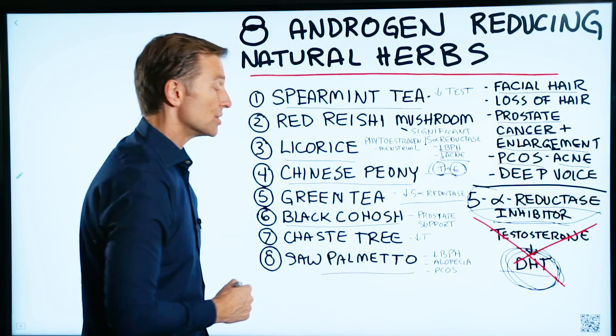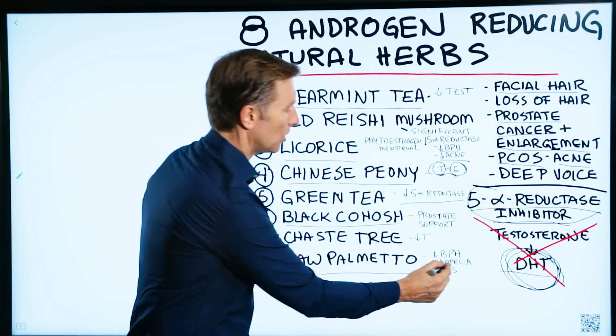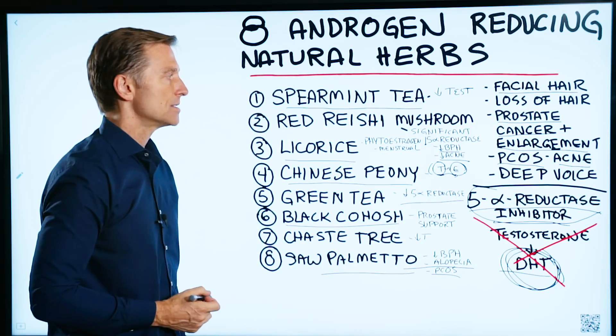And number eight is saw palmetto, which is really good for an enlarged prostate, alopecia, and polycystic ovarian syndrome.